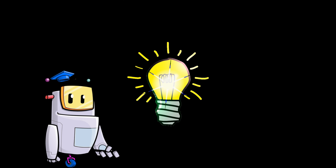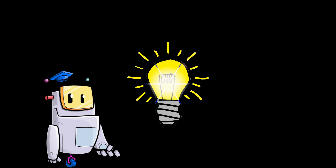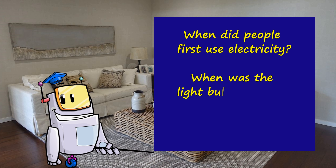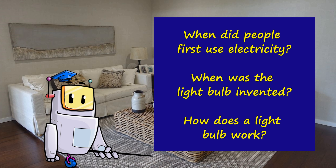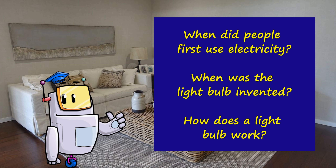I wonder how many you can find in 10 minutes if you carefully looked in all the different rooms around your home. Then maybe you could choose one or two of them and find out more about them. For instance, people didn't always use light bulbs — they used to use candles and gas as a light source. Maybe you might like to find out how and why light bulbs were invented.